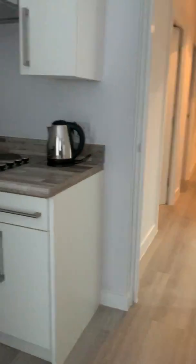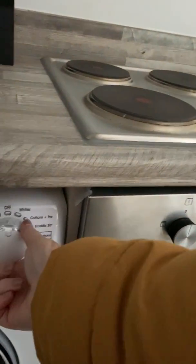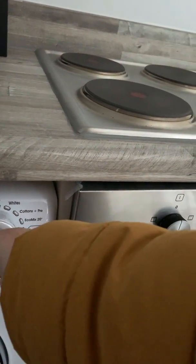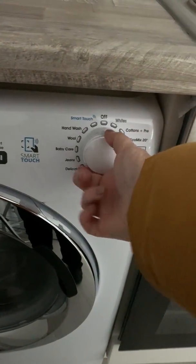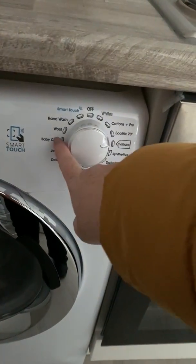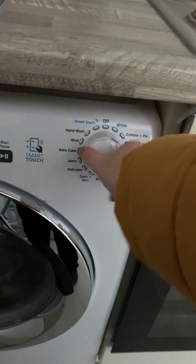In all our apartments, the Wi-Fi code will be on a frame by the TV and also in the wish box. All of the apartments have a washing machine — you basically turn to the setting and then press start.